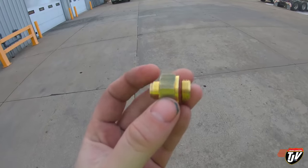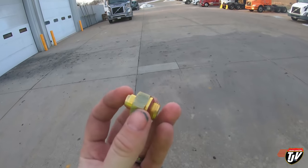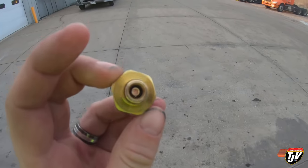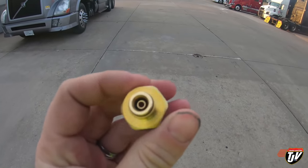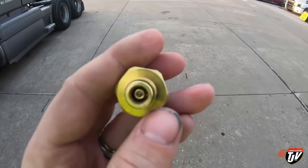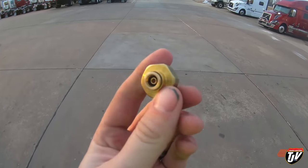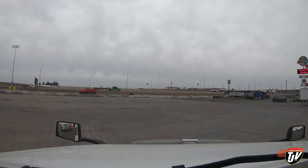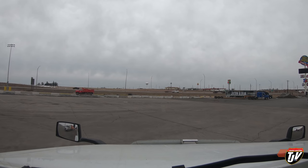This is the fix for my problem - 20 bucks, that's it. All I need is an adjustable wrench: pop the other one off, pop this one back on, stick the hose in there, boom - problem solved. So I can actually fix it myself.